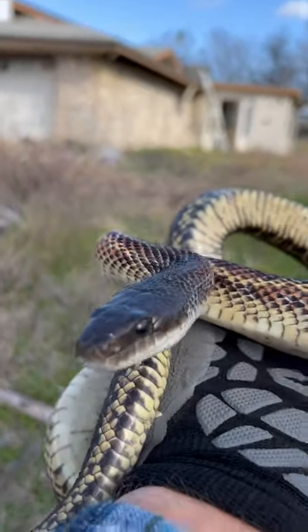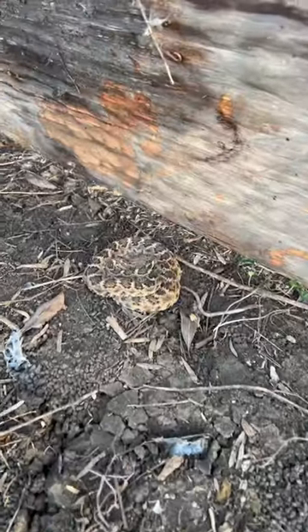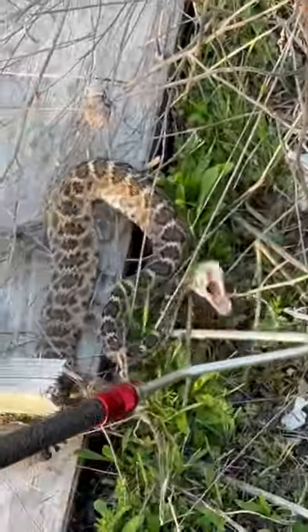Let's see how many snakes we can find at this abandoned house. First snake of the morning is a baby diamondback. We do want to ever so carefully yeet this little snake out from under her board. Even at this size, they pack a powerful hemotoxic punch.